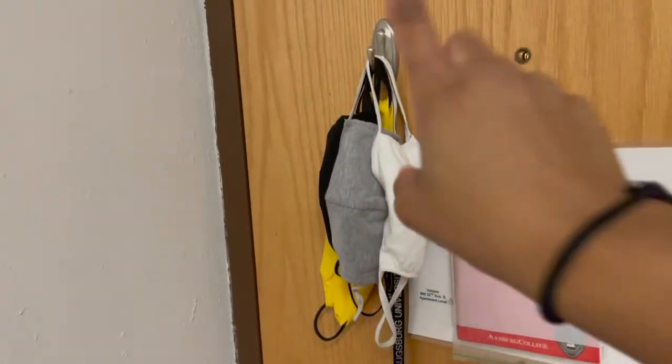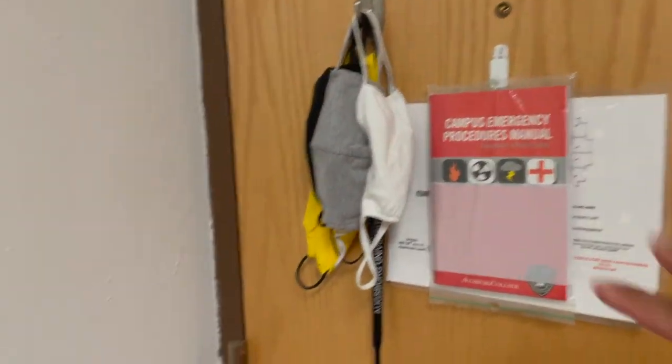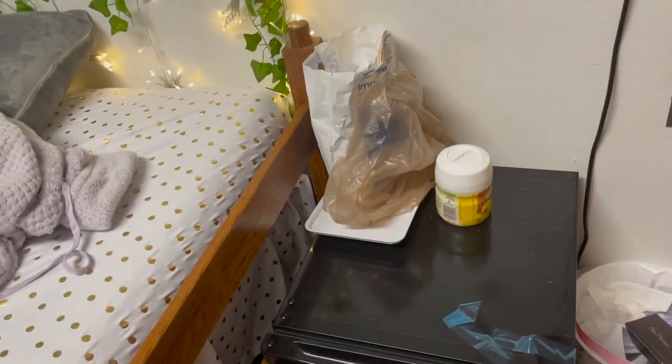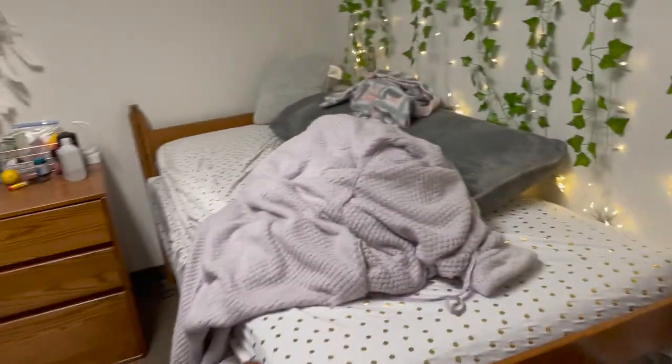So first, when you come in, you're going to see — mine has a hook — so I just use it for my mask, my keys. Then there's instructions, some asthma medicine, lemonade, and then I have my small mini fridge and trash.